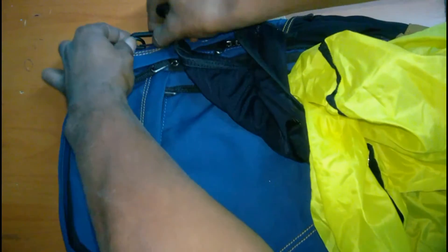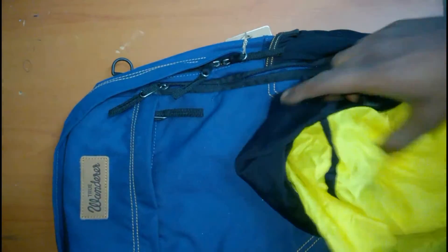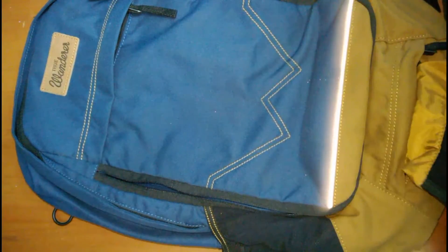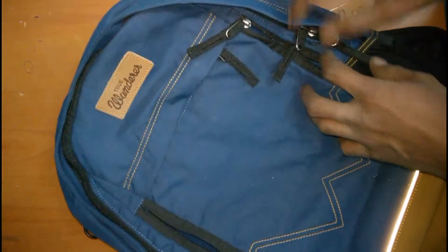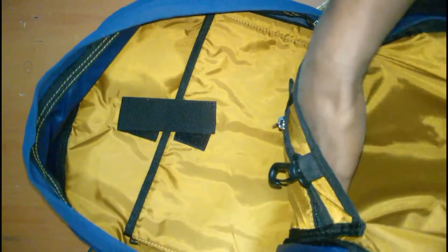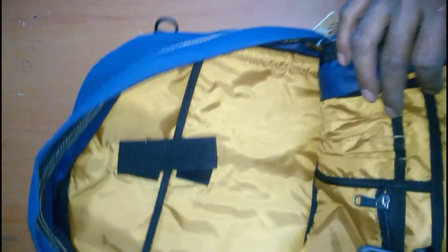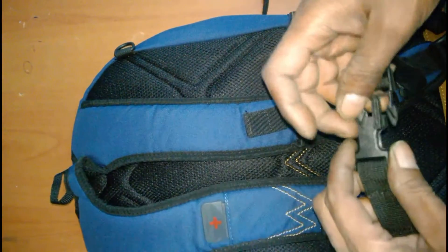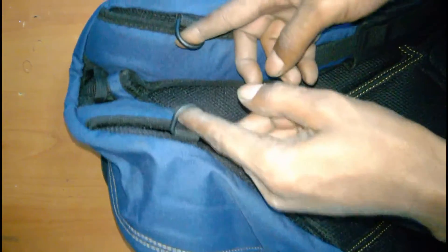The helmet holder is also an extra feature. The rain cover is good. There's also a nice organizer and a laptop compartment. The organizer and shoulder strap — which also functions as the helmet holder — are all included.